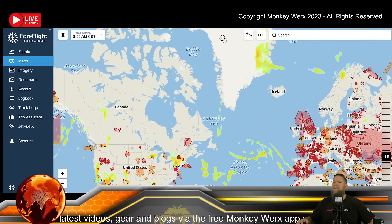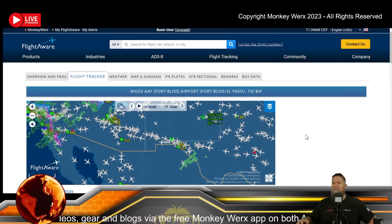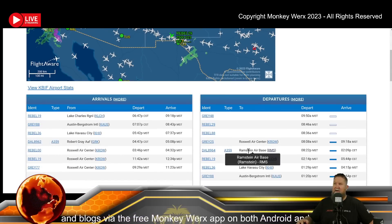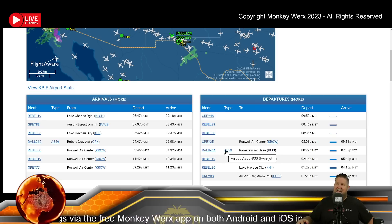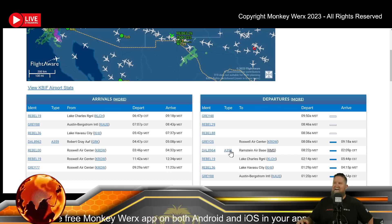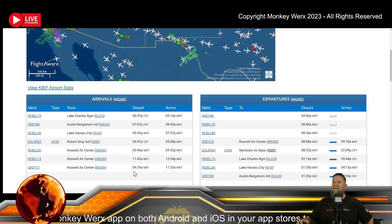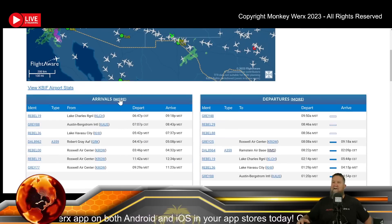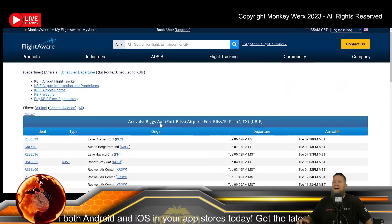At Biggs Army Airfield, we've got a Delta Airlines flight that came in from Fort Hood and then went to Ramstein. That's an Airbus A350-900 — a very long flight. Let me get down to the scheduled stuff. We had some activity on Monday and I'm not seeing anything new missed from yesterday.